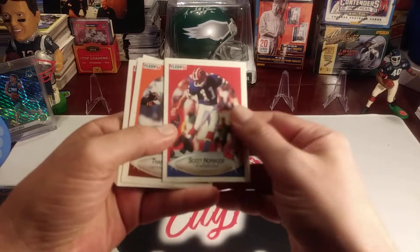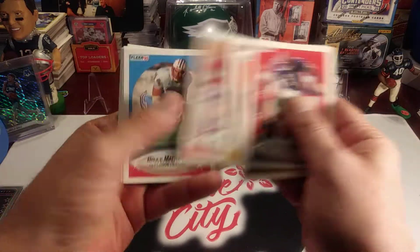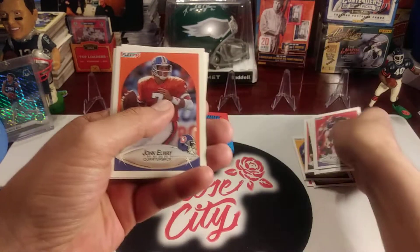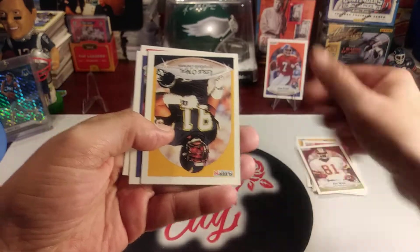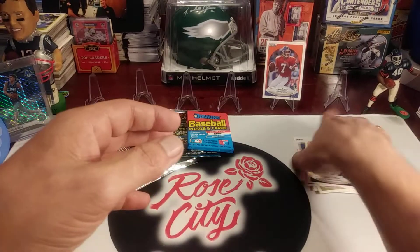Henry Ellard — some Hall of Famers so far in this pack. Nick Lowry. Bruce Matthews. Icky Woods — the Icky Shuffle. John Elway — it's a nice one, put that one up there. Art Monk, another Hall of Famer. Leslie O'Neal. Dwayne Bickett and Ricky Reynolds finish off that pack.